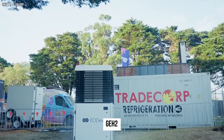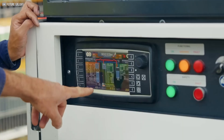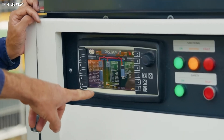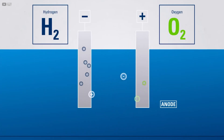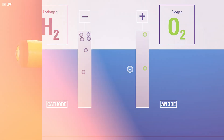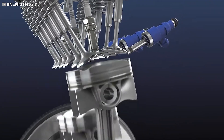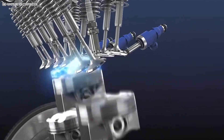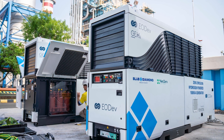What is the GEH2? The GEH2 is a compact, modern hydrogen generator that creates clean electricity using electrolysis. Water is split into hydrogen and oxygen using an electric current. The hydrogen is then fed into a fuel cell, where a chemical reaction occurs that generates electricity. The only by-product is water — no smoke, no pollutants, no carbon dioxide. Just clean, reliable power.